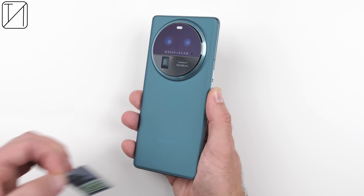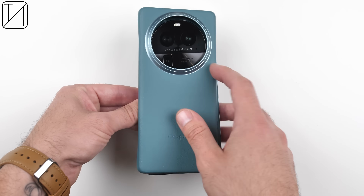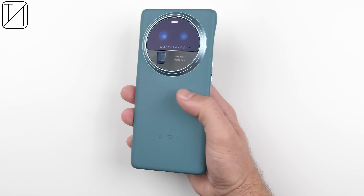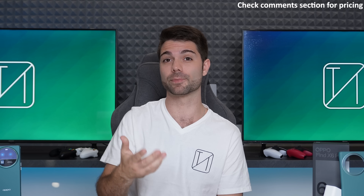It's still uncertain whether or not the Find X6 Pro will make its way to international markets, but it literally just got announced in China so we'll have to wait and see. I received the phone quite early so I'm not sure on pricing yet — check the comment section below as I'll post the Chinese prices there. If it does come to the global market, you can expect it to be a little more expensive than domestic pricing.